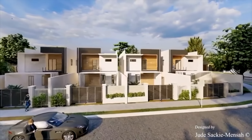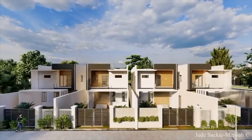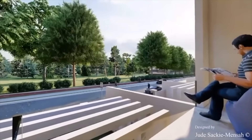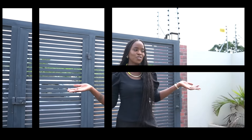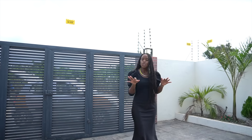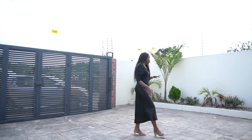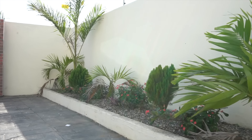Before we commence our tour, I just wanted to quickly show you the concept plan for this area — this is how it's going to look once it's all complete. The developer is currently putting together multiple two and three-bedroom homes within the area. The compound is very spacious — you can easily park at least four cars here. They've also done a little bit of landscaping around here, which is nice.